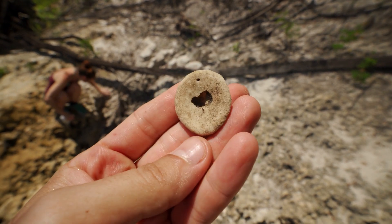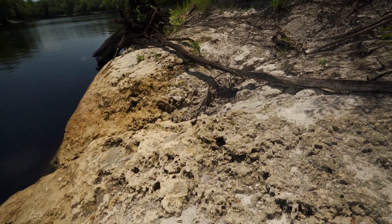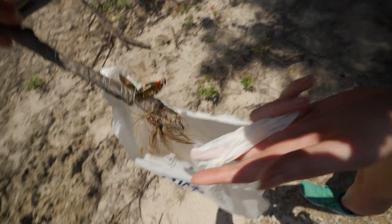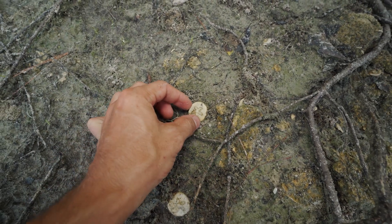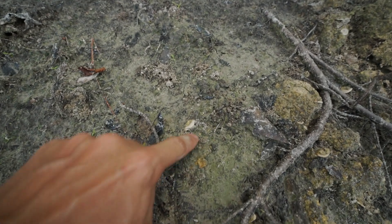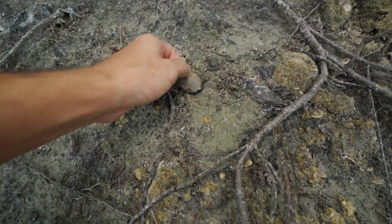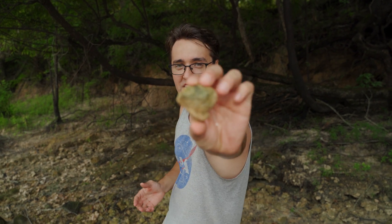That's a beautiful fossil — unbelievable preservation too. We just found a spinner bait with tons of fishing line here, so we wound it up so an animal doesn't get caught in it. I've been saying echinoid over and over again and I just realized I haven't really explained what I mean by that. This here is called a sea biscuit — we're finding sand dollars today.